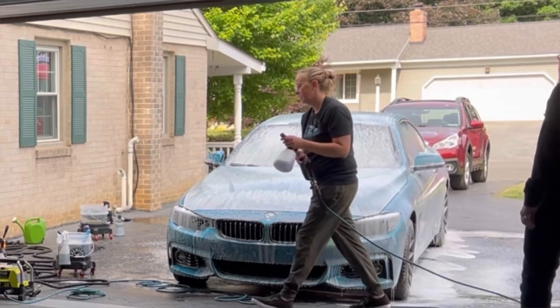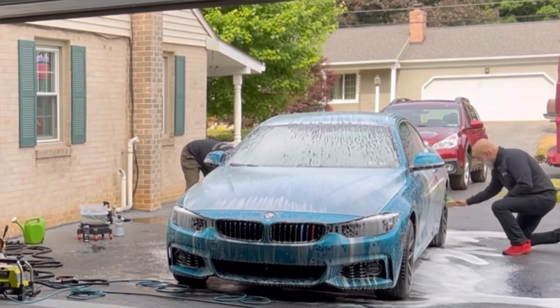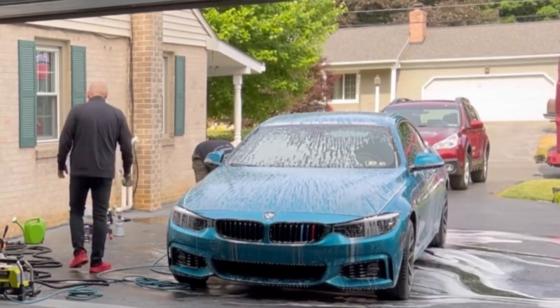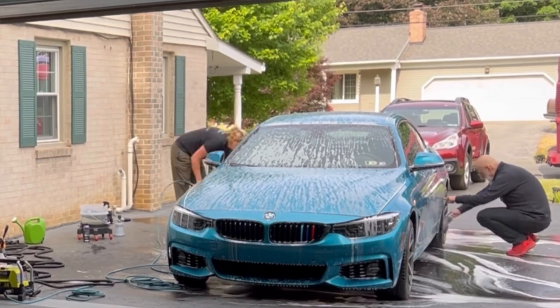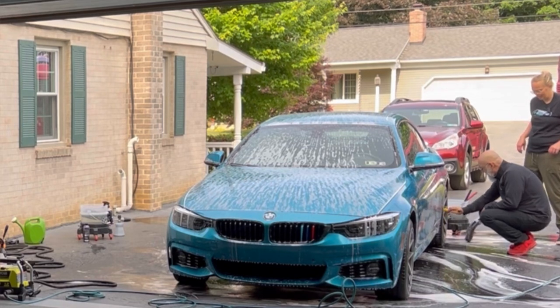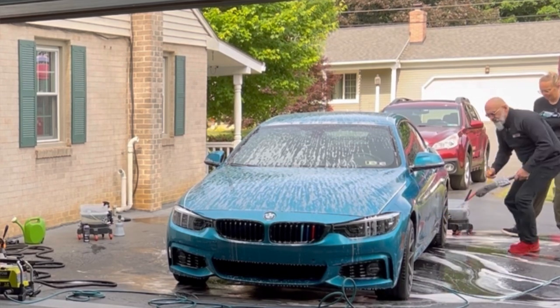As Ivan explained, for efficiency they first sprayed the tires and wheels with All Clean, and now the Incredible Sud Soap is dwelling on the car while they clean the tires and wheels. Notice that by the time the tire and wheel cleaning is done, the soap is still on the car and ready to rinse — a great time-saving sequence.